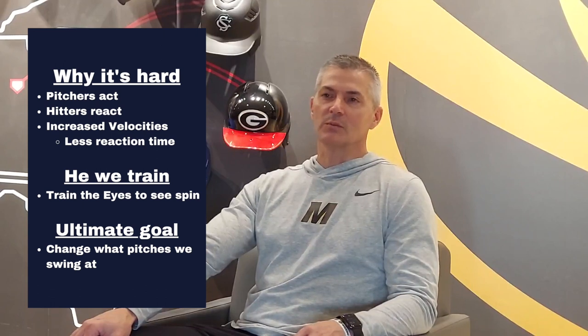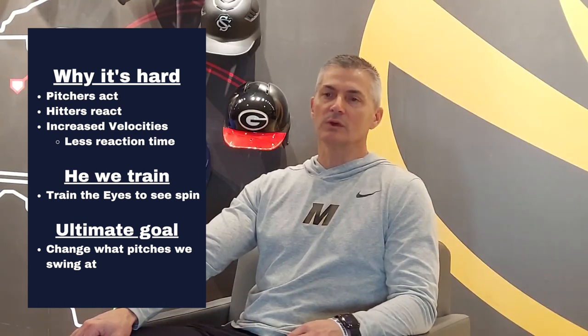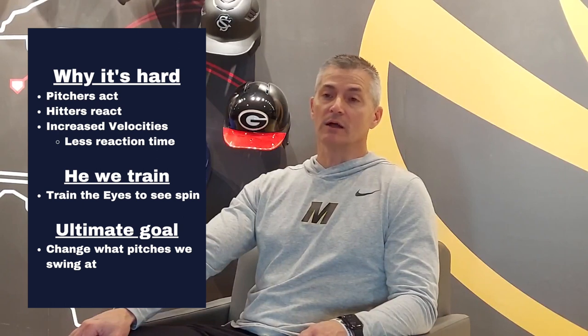Most players already have their swing in place — their mechanics are their mechanics and you can improve those. But at our level, at a higher level, it's really about changing what they're swinging at.